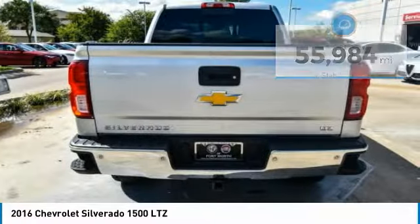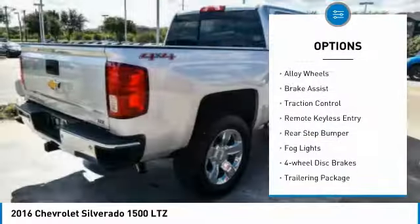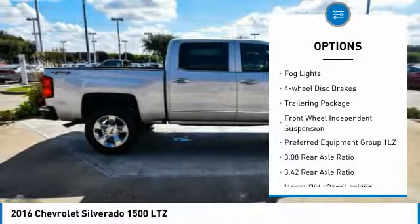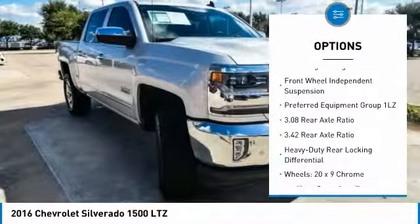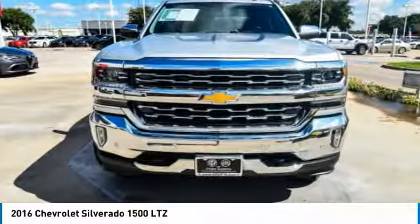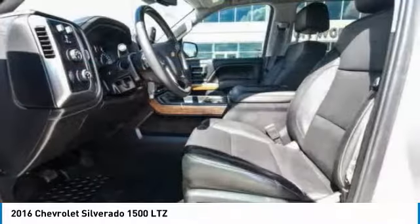Here are some of this vehicle's great options: electronic stability control, alloy wheels, brake assist, traction control, remote keyless entry, rear step bumper, fog lights, four-wheel disc brakes, trailering package, and front wheel independent suspension.